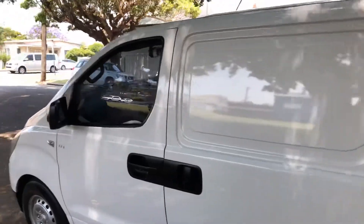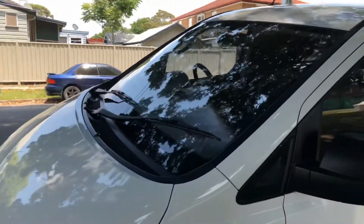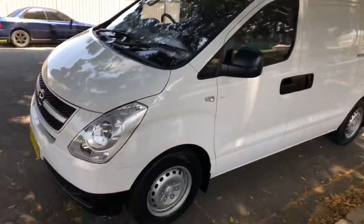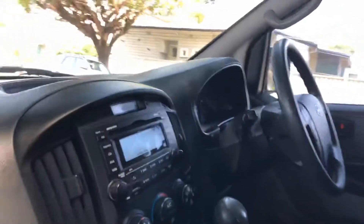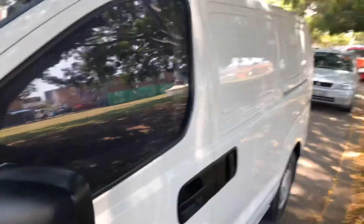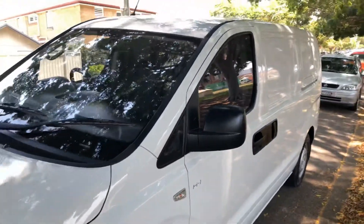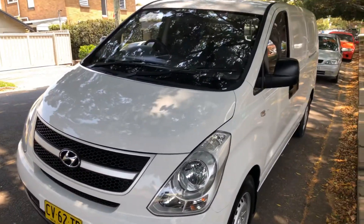Seating is great. If you're looking for a low kilometer Hyundai iLoad to expand your fleet or replace one of your current vehicles, call Jasmine Light Commercials on 49608 155.